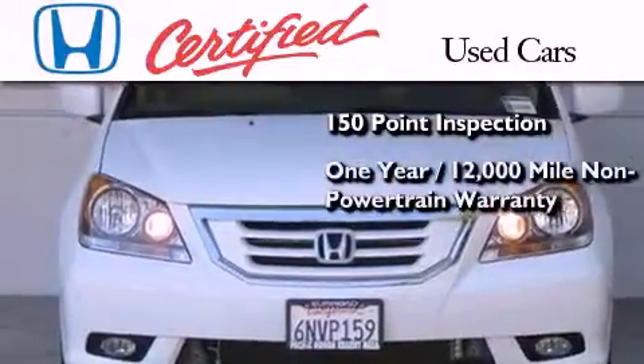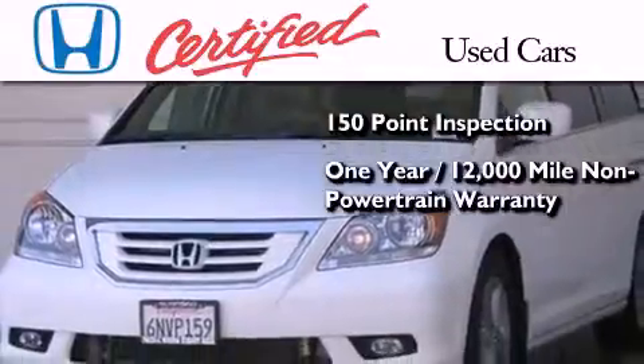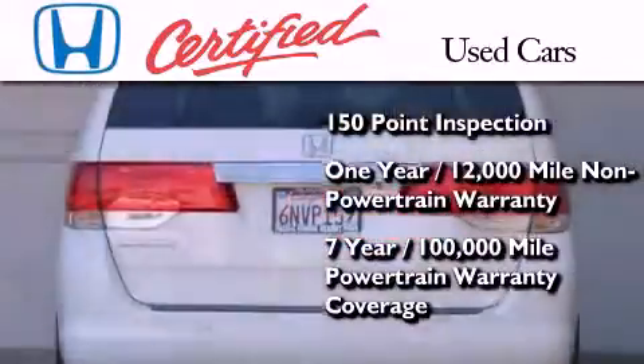It also comes with an additional one-year or 12,000 miles of non-powertrain equipment warranty coverage on top of what's left of the original new car warranty, and 7 years or 100,000 miles of powertrain warranty coverage.